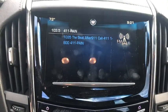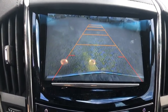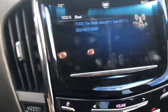Electronic stability control, compass, remote keyless entry, panic alarm, brake assist, overhead console, Sirius satellite radio, tachometer, cargo net.